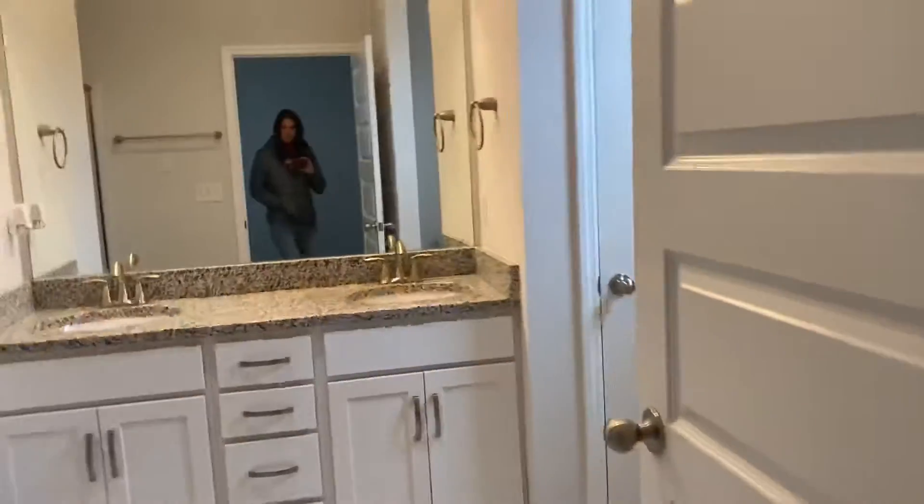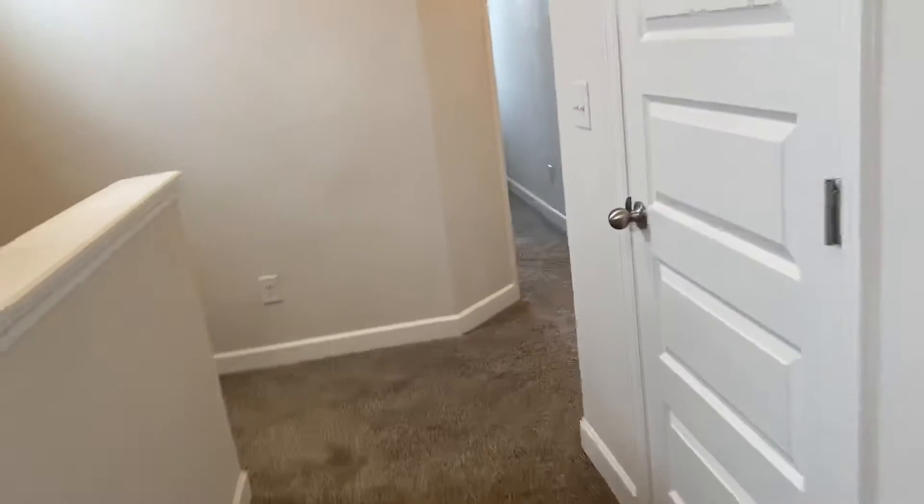Bedroom 3. Granite already. Same light fixtures. Tile. Walk-in closet. Walk-in closet. That's it for up here.